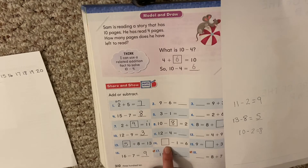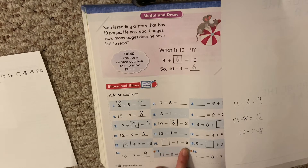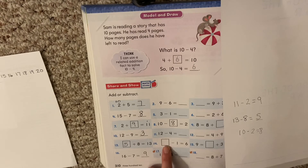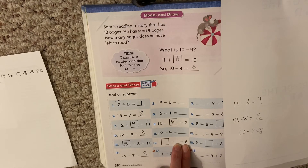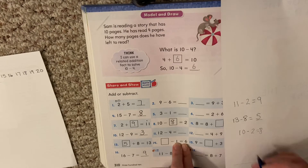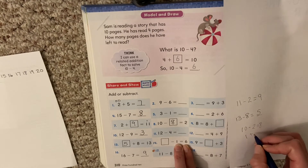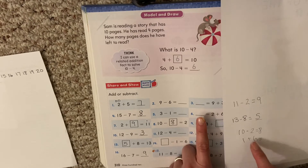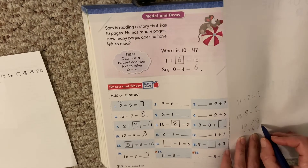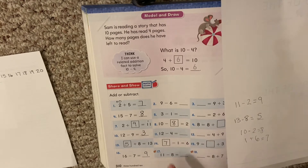Let's go down to number 14 because this is a tricky one too. Something minus 1 equals 6. It's a minus problem and we're missing the first number — that means we're missing the biggest number. So what do we do when we know the two small numbers and need the big number? We add them. We need to add 1 plus 6 to get our big number: 6, 7. So 6 plus 1 equals 7, which means 7 minus 1 equals 6. That was our big number that was missing.